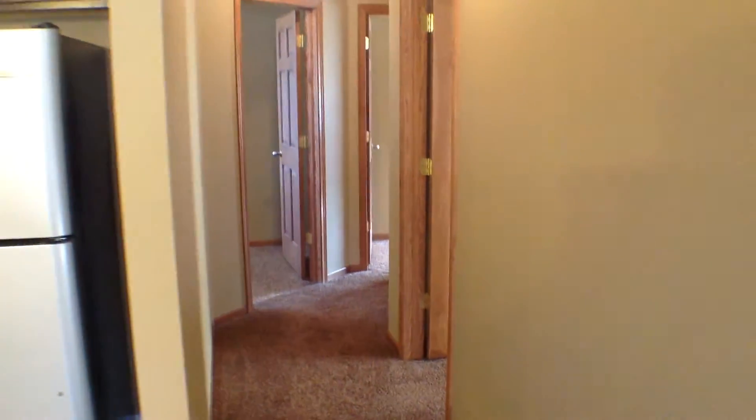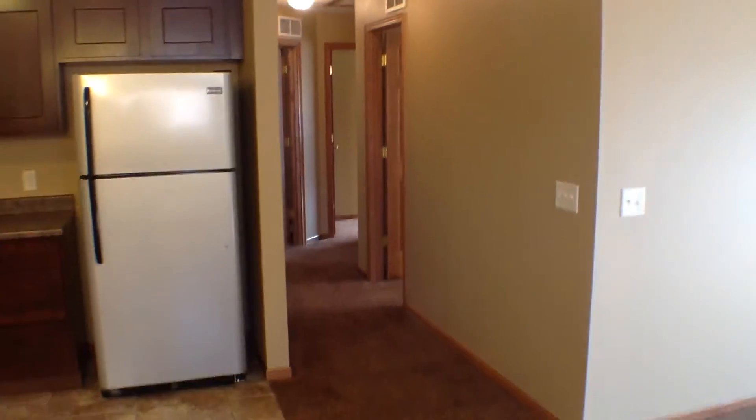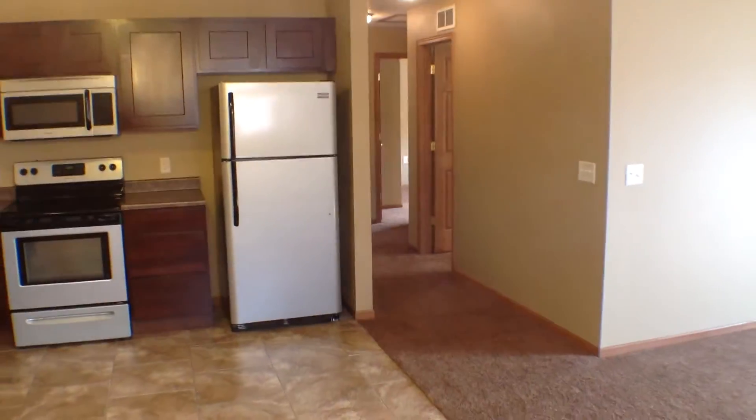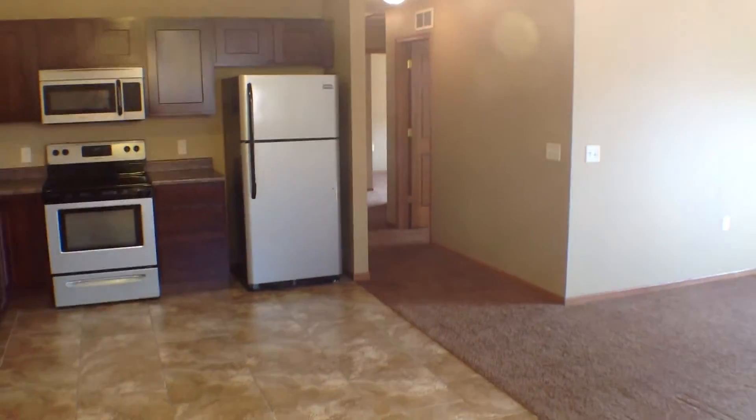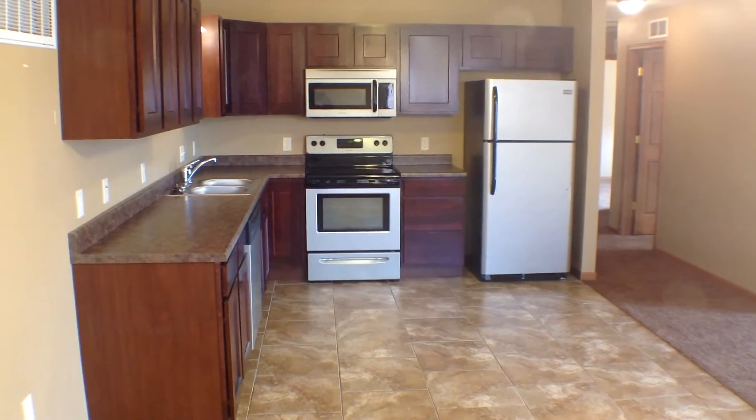If you're interested in seeing this property in person, you can do so by going to our website, www.expressrpm.com, and schedule a showing today. Thank you.